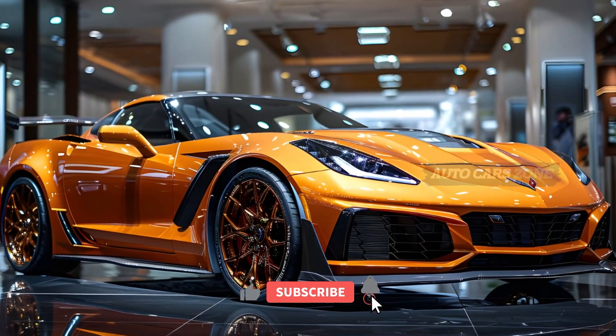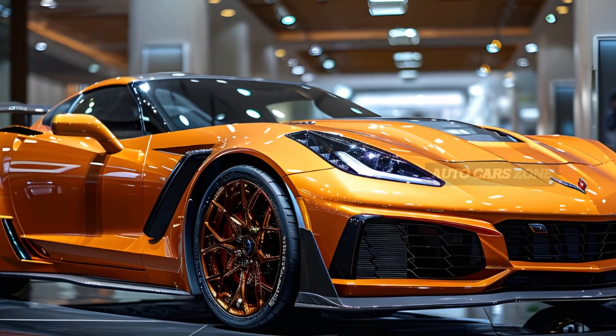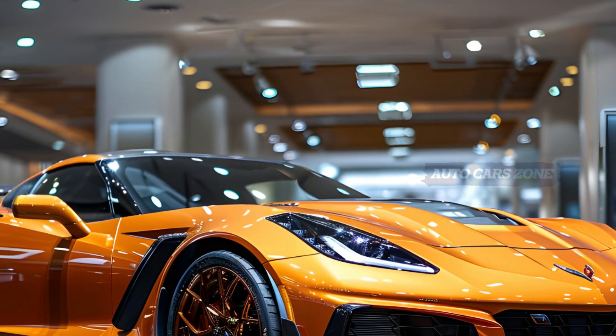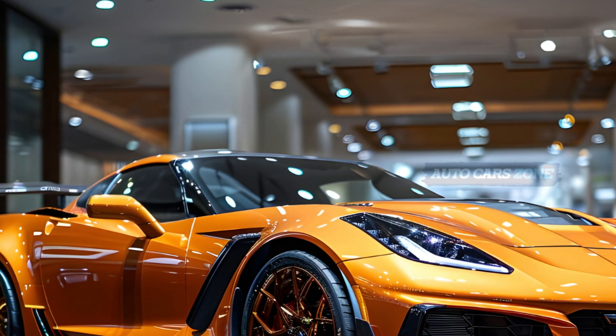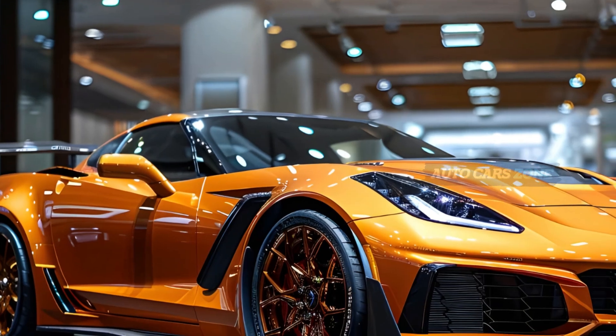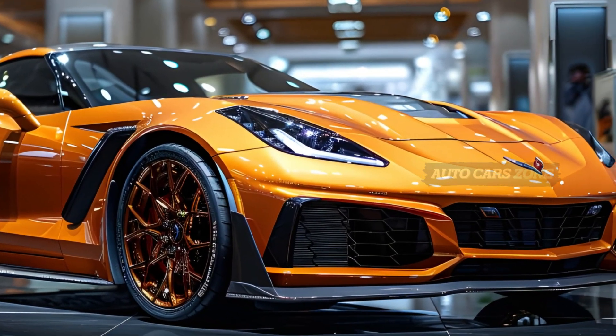Welcome back to Auto Car Zone. The 2025 Corvette Stingray may be the entry-level model in Chevy's sports car lineup, but it's anything but ordinary. This high-performance vehicle is powered by a 6.2-liter V8 engine that delivers 490 horsepower, positioned right behind the cabin.